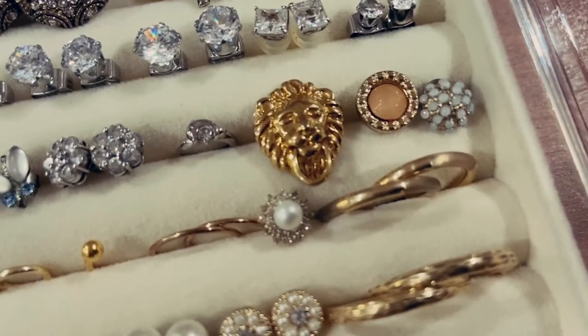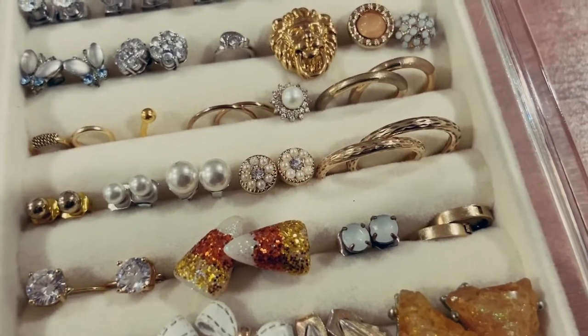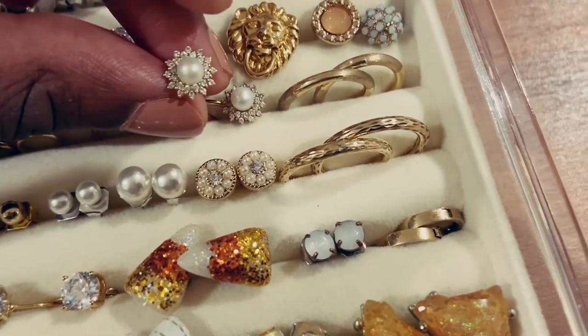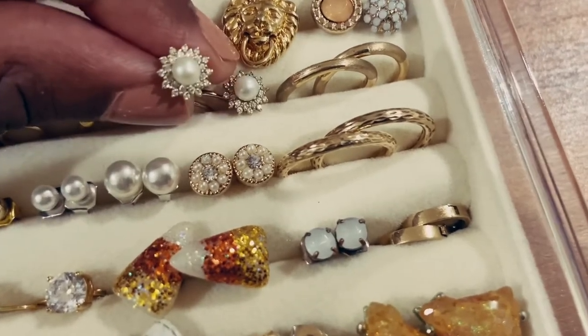Here I have a stud earring, and I just realized while filming this that this is actually the pair to one that I showed you guys in the other jewelry box. So I did not lose it — I'm so happy! I've definitely been looking for both of these. One was in one drawer box and one was in this one.